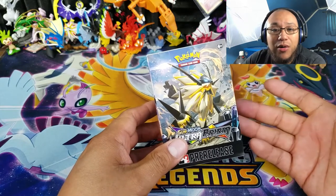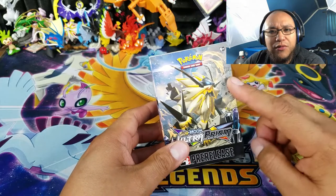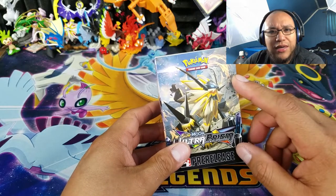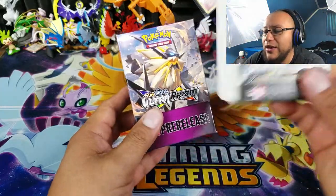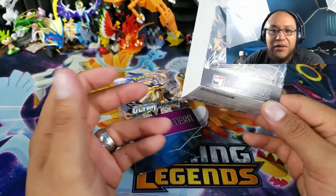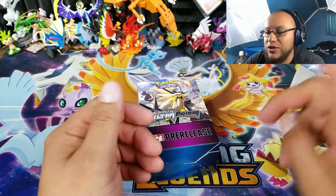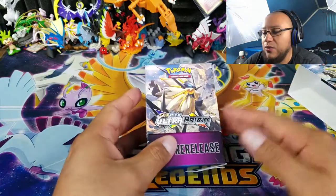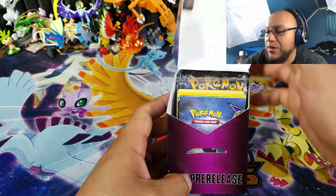Plus you can get... wait, no, that's Forbidden Light. What's the good promo for Ultra Prism? I think it was Lickilicky Rock — I don't know, let's find out, it's been a little bit and I kind of forgot. Also, this one still says pre-release, not build-and-battle. I think moving forward it's going to be build-and-battle. If you guys want to watch my theory on that, go check the video up here — I go over why I think they're making build-and-battle now instead of pre-release kits.